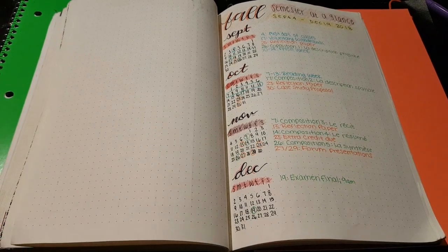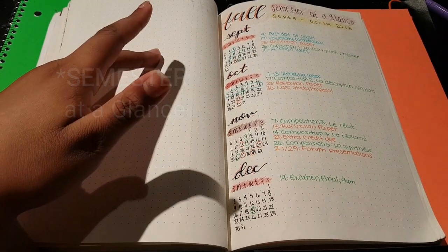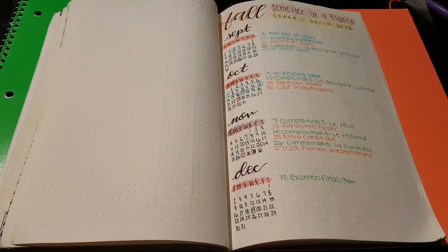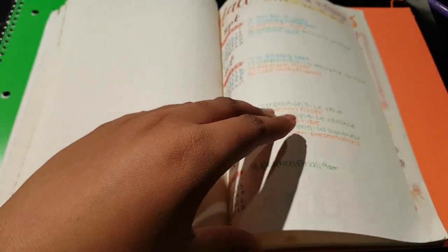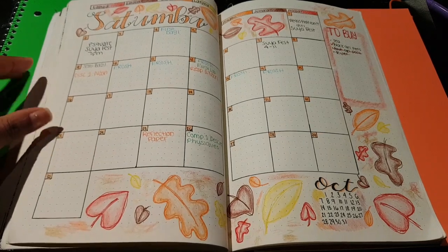And the last of my school pages is this September at a glance. I would normally do this going horizontally so that I have more space to write things in for each month, but I just wanted to be different. As you can see, I keep up with the color coding with orange and green, and then I have blue just for general school things that don't necessarily apply to a particular class.